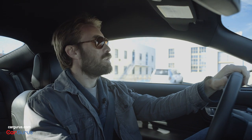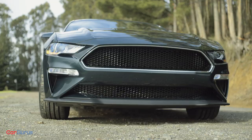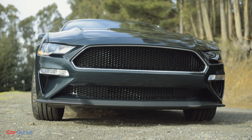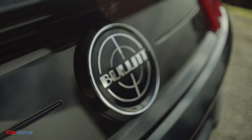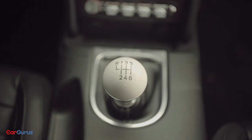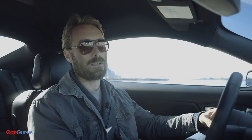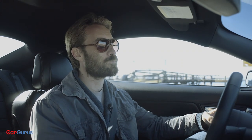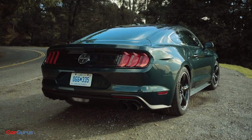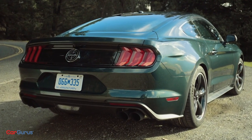For 2019 the Bullitt takes a premium GT fitted with the performance pack and adds mostly aesthetic changes: a logo and spoiler delete, a blacked-out grille, Bullitt badging everywhere, a cue ball shifter, digital gauge cluster, and some gorgeous 19-inch wheels wrapped in Michelin Pilot Sport 4S tires — the best-looking Bullitt wheels yet. There's also a special Highland Green paint job, the only acceptable paint option for any self-respecting fan.